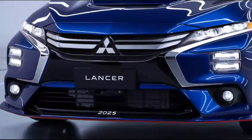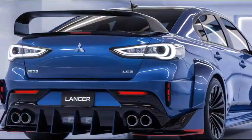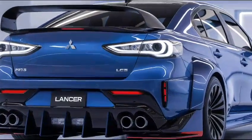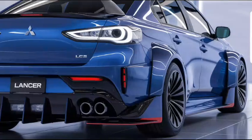Performance: the Lancer offers a choice of efficient engines, balancing power and fuel economy. It's designed for a smooth and responsive driving experience, whether in urban settings or on highways. Available all-wheel drive enhances handling and stability.